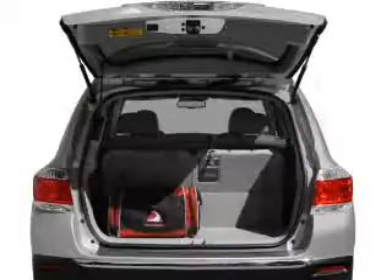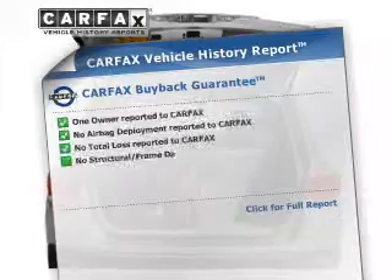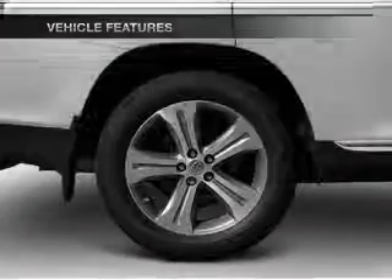Brake safely with the anti-lock braking system. The sunroof lets fresh air in. Carfax is offered to provide you with peace of mind. And with these notable features, you won't want to miss out on the opportunity to own this amazing ride.